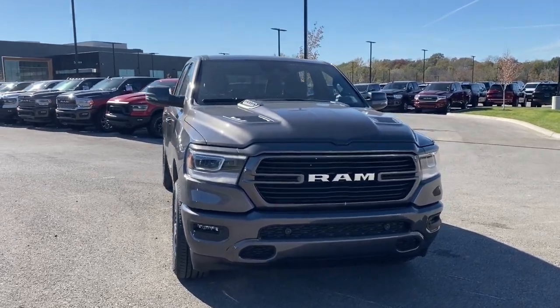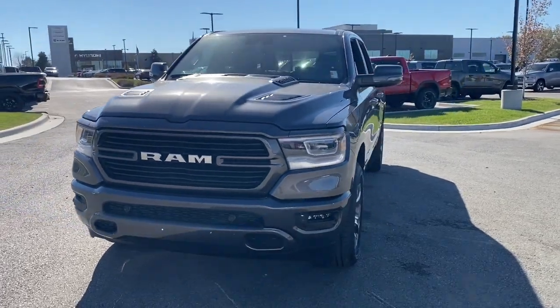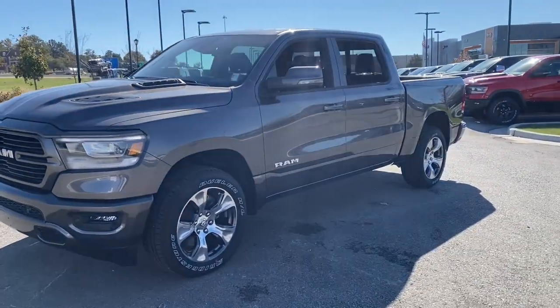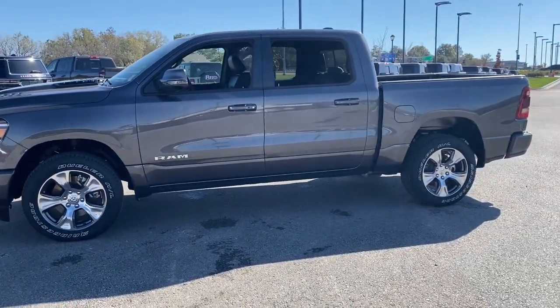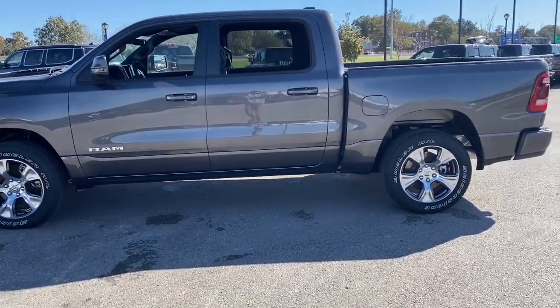Get into a car with value. 2024 Ram 1500. Rise to every challenge with confidence in the Ram 1500. Its impressive towing capacity, advanced safety features, and passenger comfort keep you cool under pressure. Get the truck that's both strong and comfortable to drive. Get into the Ram 1500.